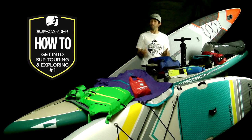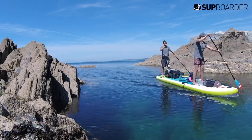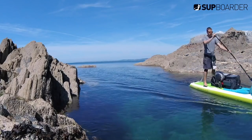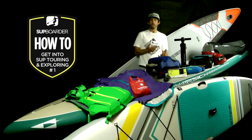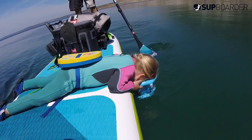Don't forget to consider the use of multi-person boards as well. They offer a slightly different element to touring and exploring and can be great to help develop a paddling partner's confidence if they're not so comfortable going on their own board — and also allow families to go and paddle together.